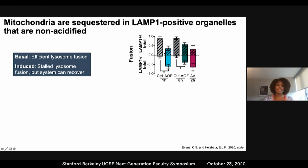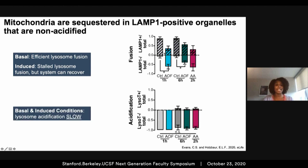We then repeated these experiments but instead looked at lysosome acidification using Lysotracker. Surprisingly, we saw that most events were Lysotracker-negative, suggesting lysosome acidification is slow in either basal or induced conditions. Additionally, this phenomenon appears to be specific to neurons, as efficient lysosome acidification in HeLa cells occurred one to two hours after damage.